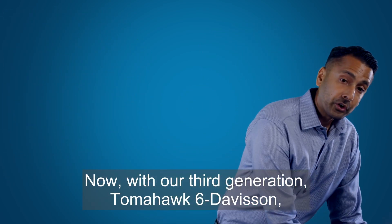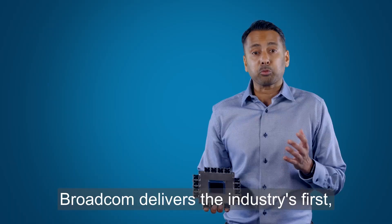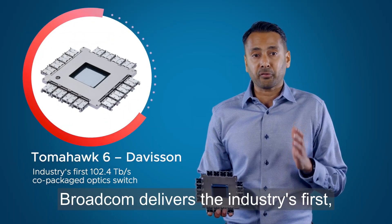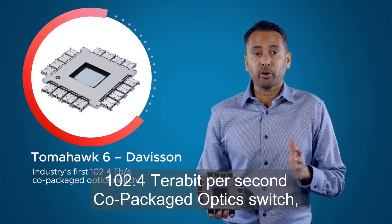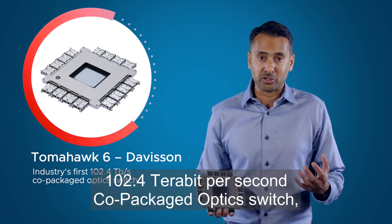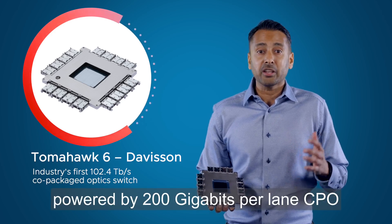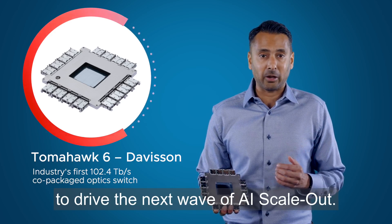Now, with our third generation Tomahawk 6 Davison, Broadcom delivers the industry's first 102.4 terabit per second co-packaged optic switch, powered by 200 gig per lane CPO, to drive the next wave of AI scale-out.